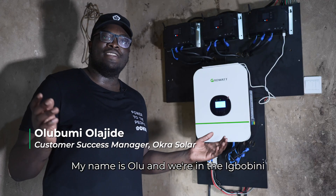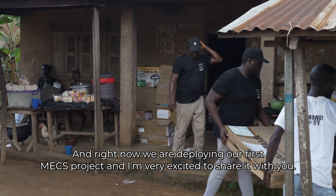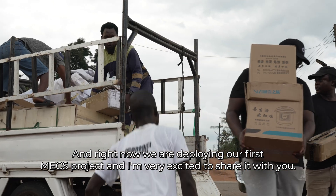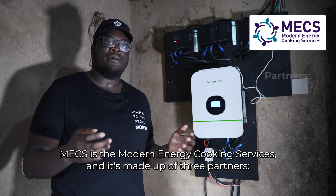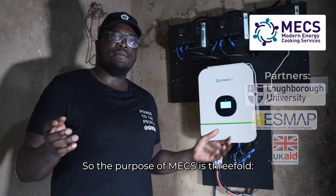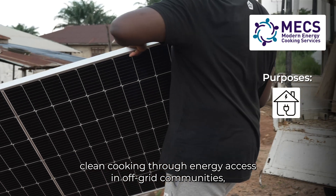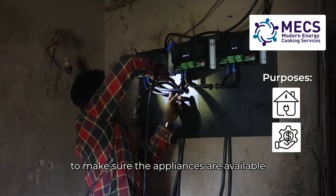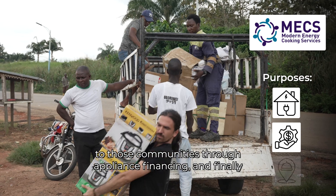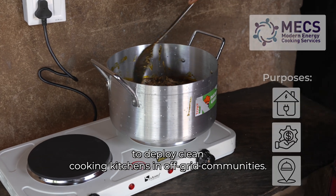We are in the Ibubini community in Ondo State. Right now, we are deploying our first MEX project and I'm very excited to show it. MEX is the Modern Energy Cooking Service, made up of three partners: Loughborough University, SMAP, and UK Aid. The purpose of MEX is threefold: to improve clean cooking through energy access in communities, to make appliances available through appliance financing, and to deploy clean cooking kitchens in off-grid communities.